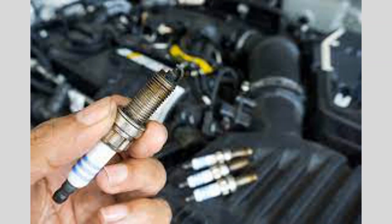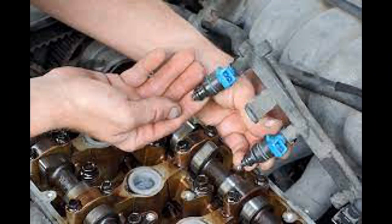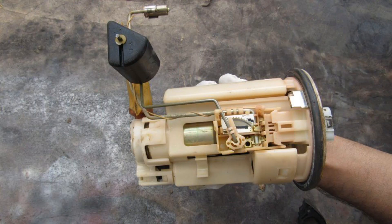What causes misfires? There are several potential culprits, including ignition system issues such as faulty spark plugs, worn spark plug wires, or a bad ignition coil, which can prevent proper spark generation. Fuel system issues such as clogged fuel injectors, a failing fuel pump, or dirty fuel can also affect fuel delivery to the cylinders.